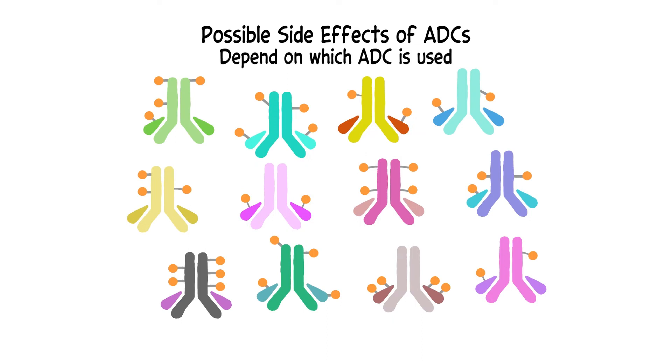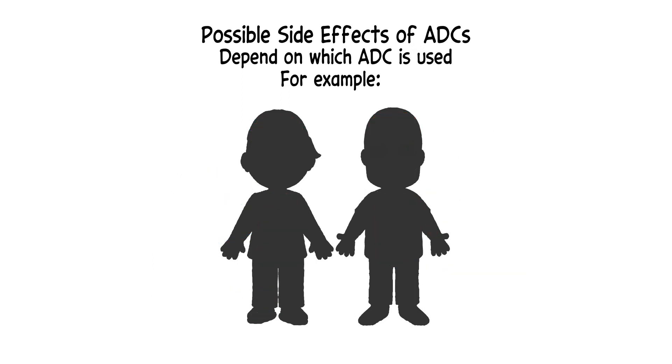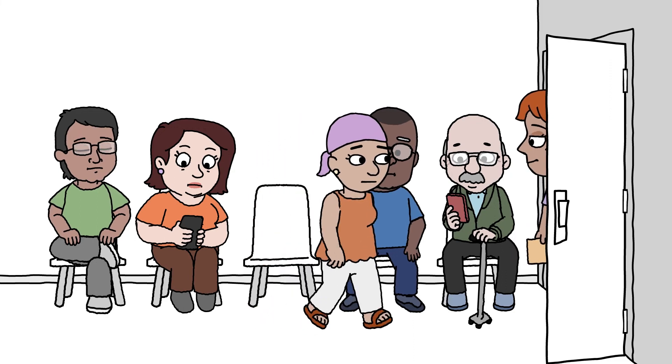Each ADC also has its own side effects. Most side effects are considered mild to moderate. There are other side effects, however, that can be quite serious, like interstitial lung disease, where the tissue between the lungs' air sacs becomes inflamed or stiff, making it difficult to breathe normally. Because of this, patients receiving ADCs are closely monitored.